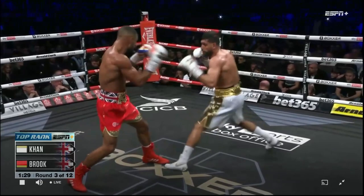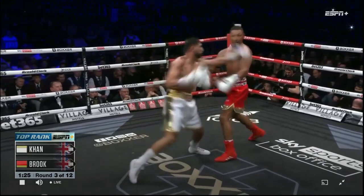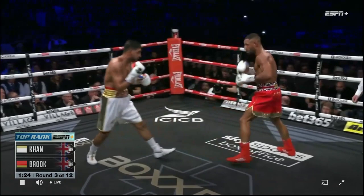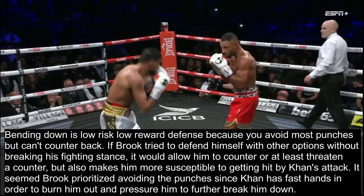One more example: when Khan returns with the jab, Brook pulls from the first one then ducks down to avoid the follow-up. A few seconds later we see the same thing - he ducks down after he sees Khan is following up, and he doesn't even have to see which punch is coming. He just ducks down and it avoids almost every option Khan has, then he goes back to pressuring Khan. To reiterate: bending down is a low risk, low reward defense because you avoid most punches, however you can't really counter back from there.